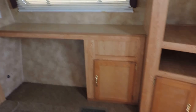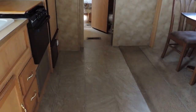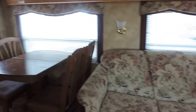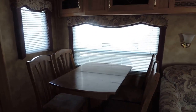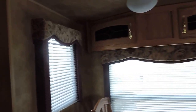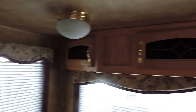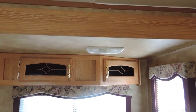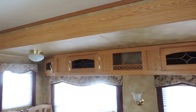Very clean inside. Carpeted around the slides, ceramic tile here in the kitchen and bathroom. In your slide out, you have a three-seater sofa. Dinette table with four chairs. Overhead storage above both your couch and dinette table — plenty of cabinets there. A couple lights in the ceiling as well.